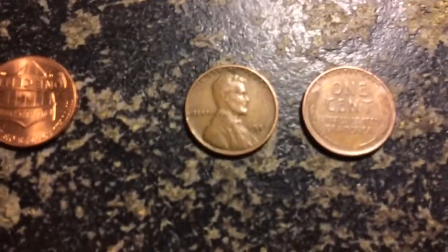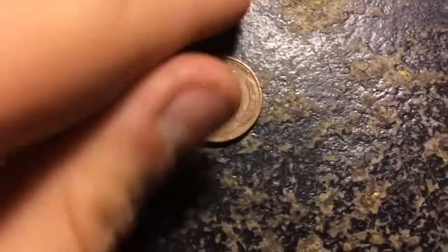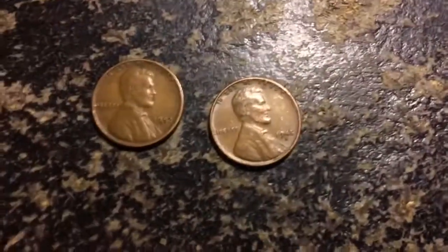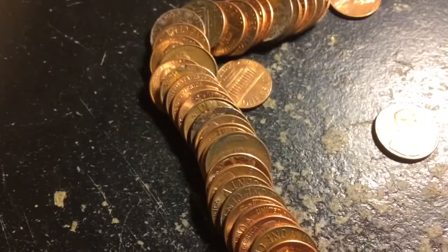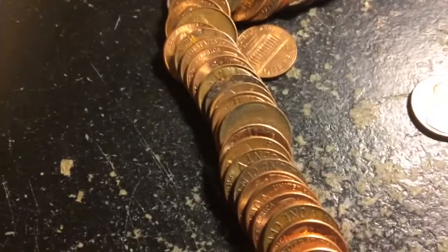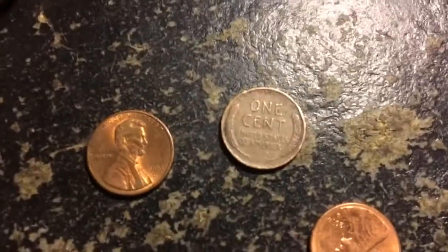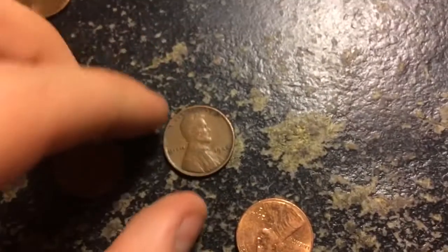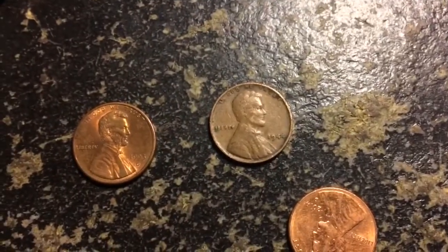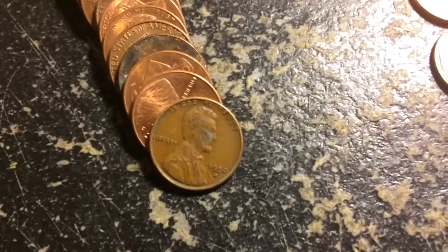1952D and 1945D — that's pretty cool. Let's keep searching. I found another wheat penny — going to pull it out. It looks pretty old, so I'm guessing maybe 20s or 30s, and it is a 1944 plain date. All right, let's keep searching.